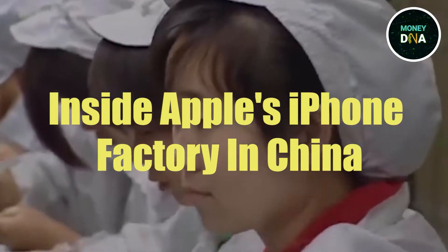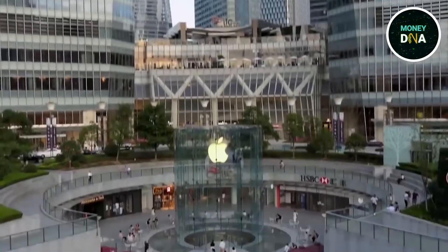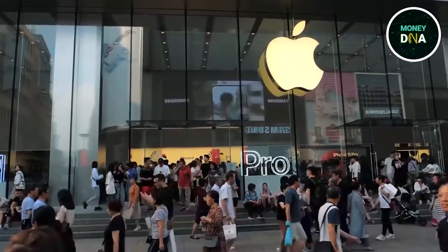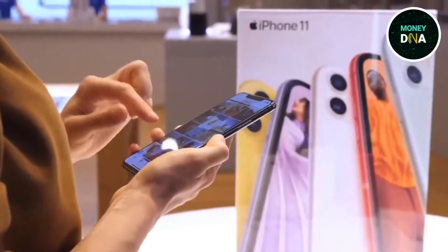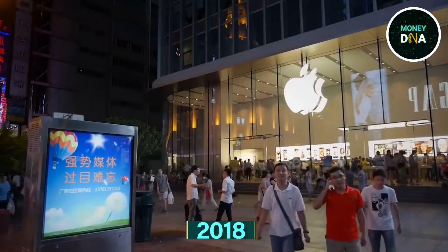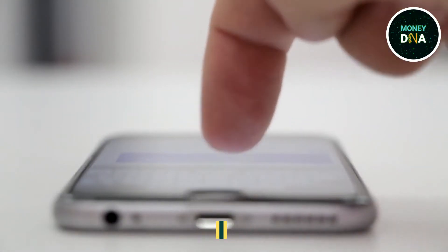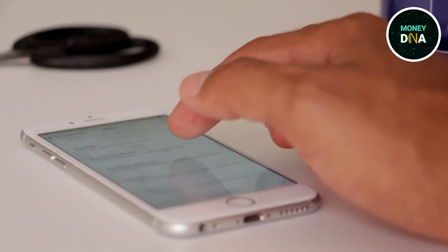Inside Apple's iPhone factory in China. I would be very surprised if you told me that you don't know about Apple. Today, almost everyone is using Apple products, and specifically iPhones. In 2018, it was reported that almost 45.1% of US smartphone users prefer the iPhone. Now you know how popular Apple is among the people.